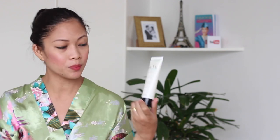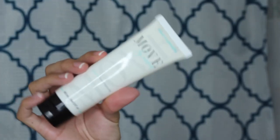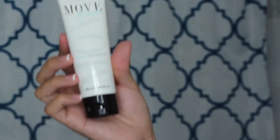It says 'Daily Cleanser' on top, and it reads Cleanse, Tone, Moisturize. It's in white with a turquoise accent. Move by Minerva — I really like the packaging.